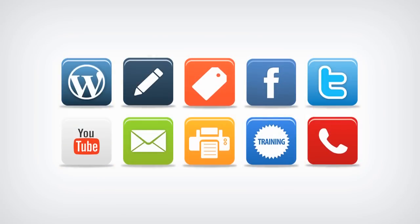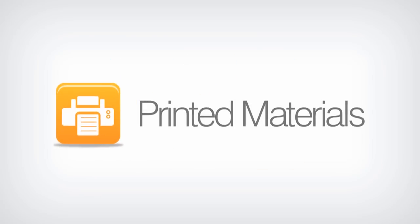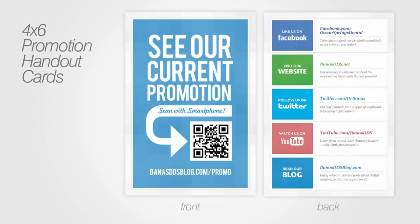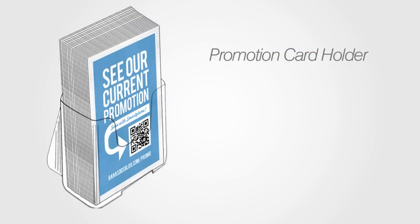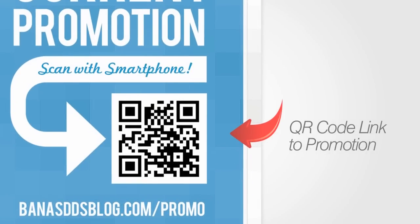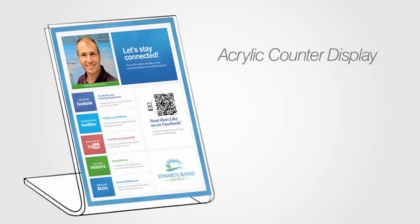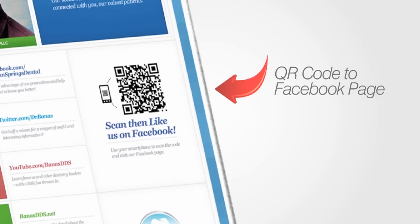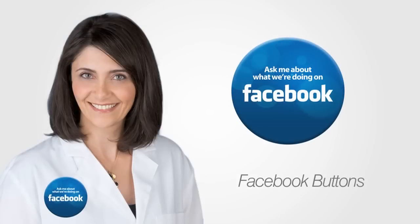We make it easy for your team to visit with patients about your social media efforts by providing printed materials. 4x6 promotion handout cards are sent to you along with an acrylic card holder to help spread the word. These cards have a QR code for patients to scan with their smartphones, linking directly to your promotion page on your blog. We'll also send you a stand-up display that informs your patients about your social media sites and has a QR code scanning directly to your Facebook page. Fun conversation-starting buttons encourage questions about what you're doing on Facebook.